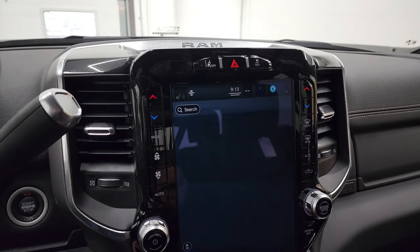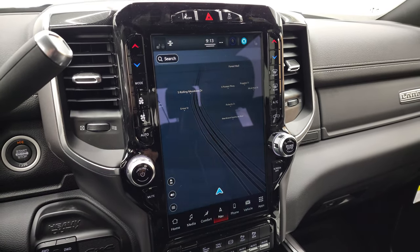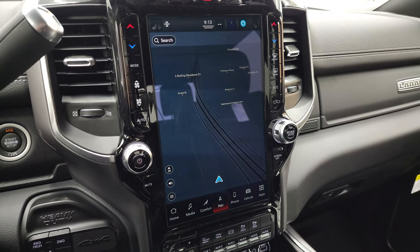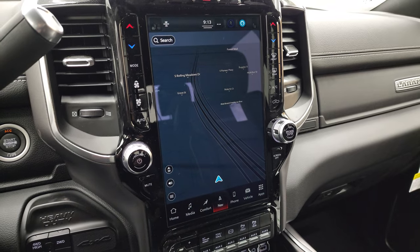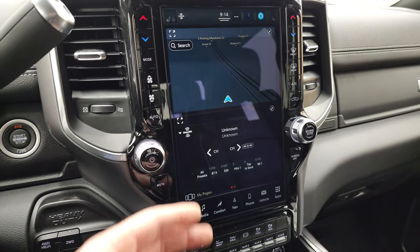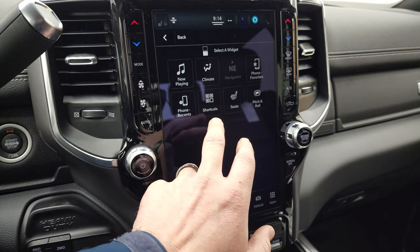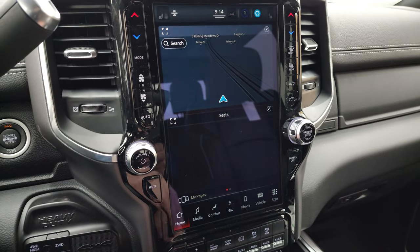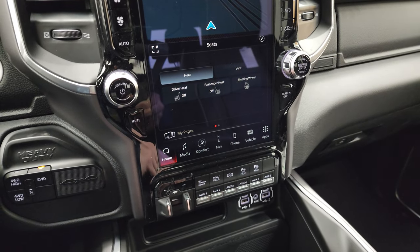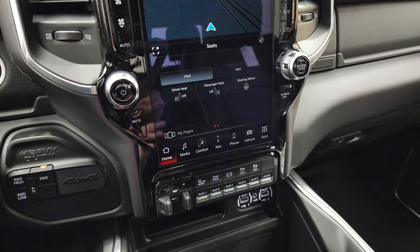This is the Uconnect 5 12-inch radio, which runs on Android and is supposed to be five times faster than the old Uconnect 4 system — it's at least quicker. It has the factory navigation system, a customizable home screen, and you can edit which shortcuts appear. You can control heated and vented seats right from this screen. It has Android Auto and Apple CarPlay, and what's especially nice about the Uconnect 5 is you can do all of that wirelessly.